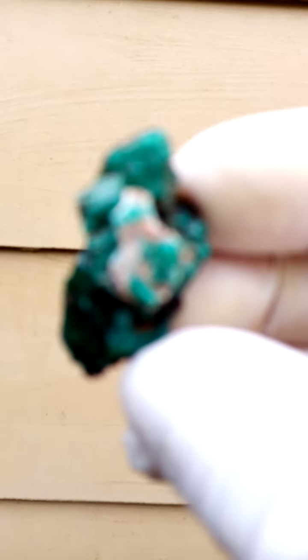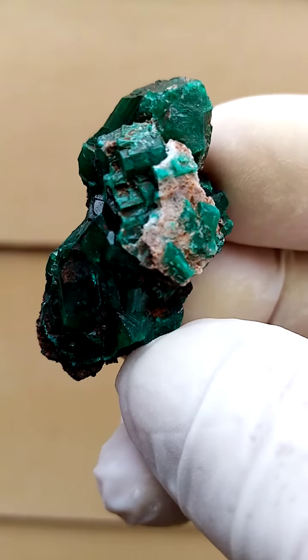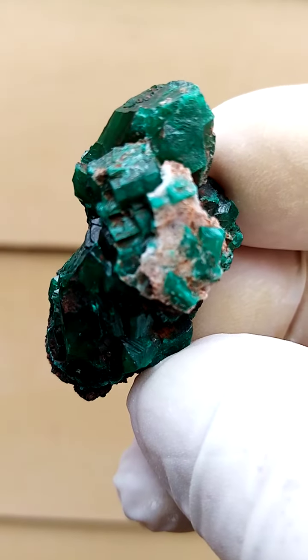It doesn't want to zoom now. There we go — all the way from the copper mines of the Congo, dioptase.